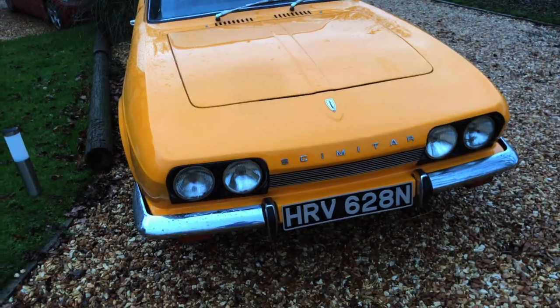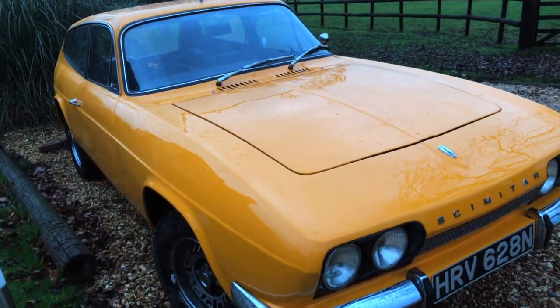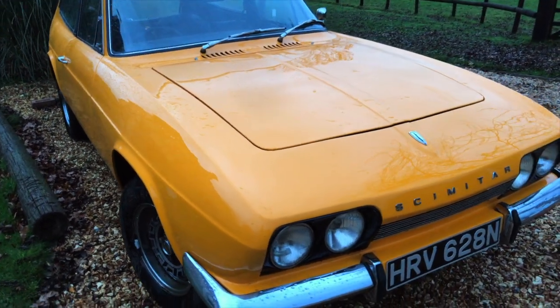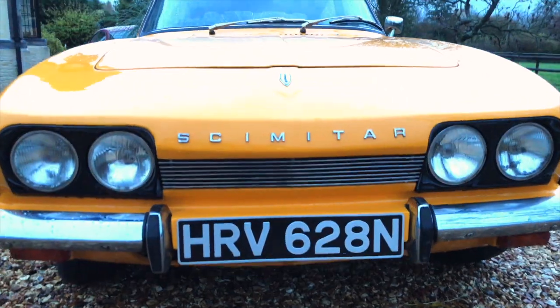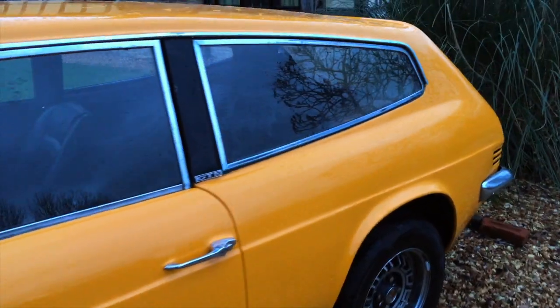Here it is completely finished. The camera's not really showing the color that well — it's showing it as a faded yellow but it is orange, and I think it's beautiful. It's much nicer than the green I had on it before. It starts with an ignition barrel now instead of a button.